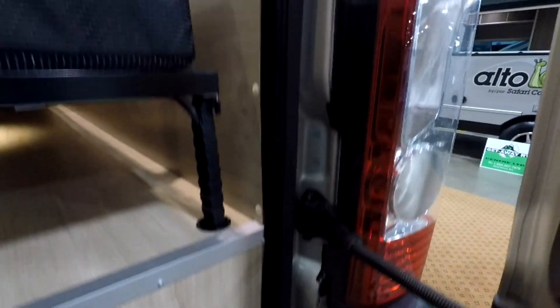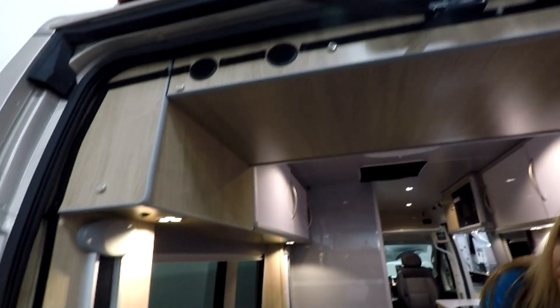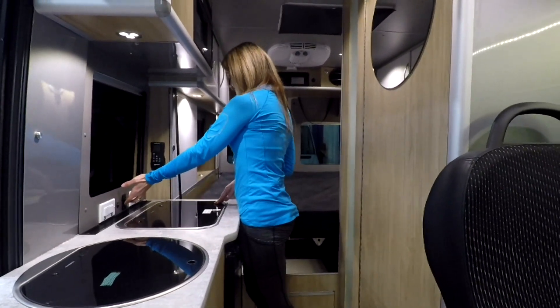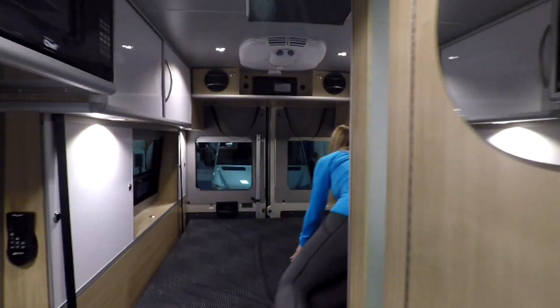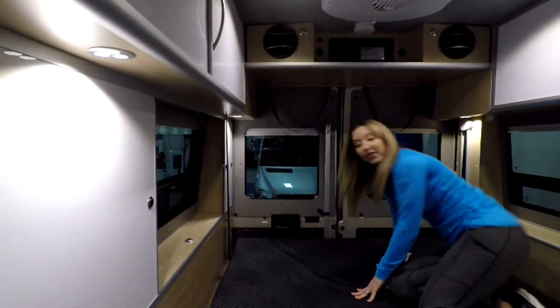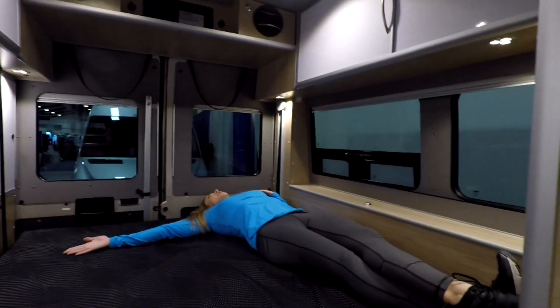One more thing from the back: there's Velcro all the way around the bed perimeter, and that's for a bug screen they provide that Velcros up in place. Now we're taking the bed all the way down to show the rest of the features. Look at all the space down here - and this storage is really surprising. There's a lot of storage in here, and as the bed lowers it fills the space perfectly.